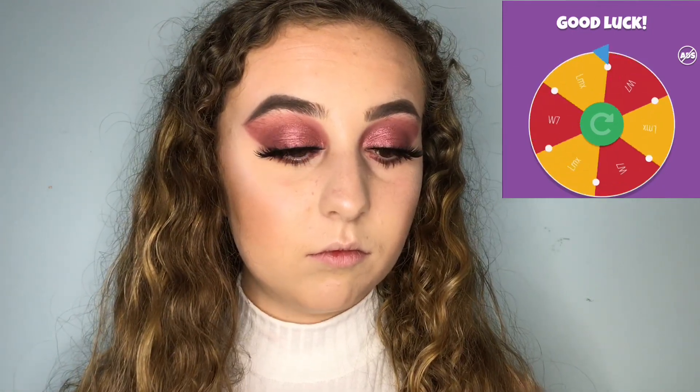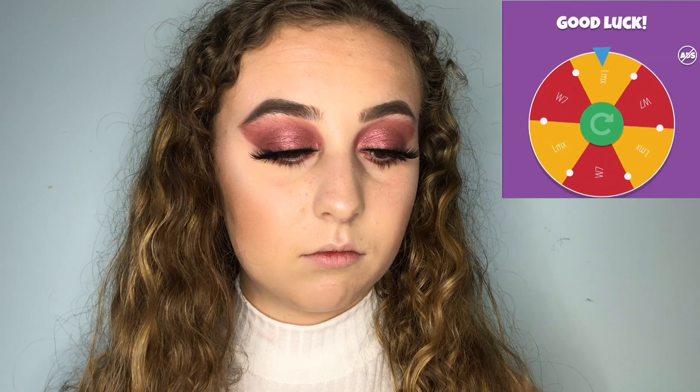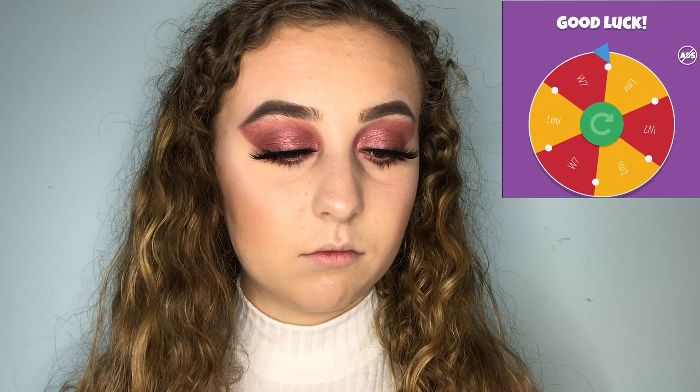Next step is lip liner and lips. Let's find out which lip liner I'll be using: will it be LMX Beauty Plump Up Liner or W7 — I don't know how to pronounce it — the Rioja liner? The spinning wheel chose W7. This one is so easy to apply. Lip liner is on!